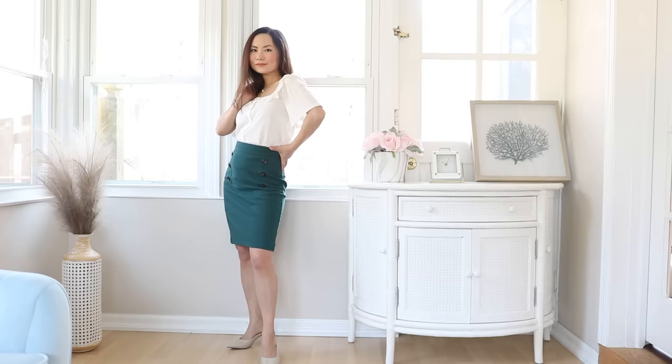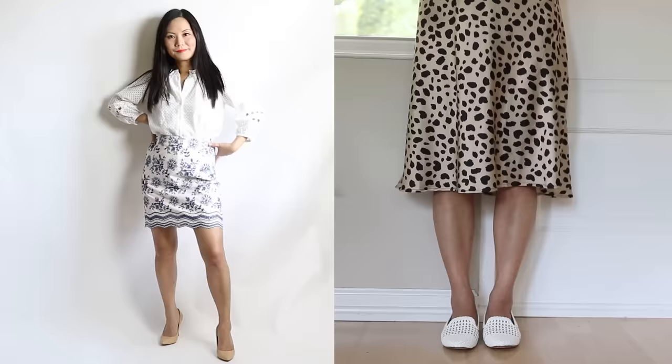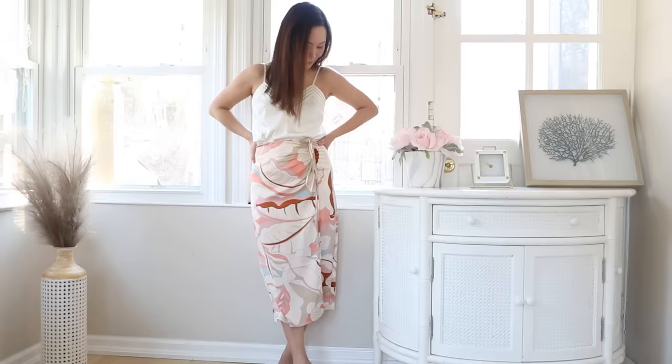Midi length. When it comes to your skirts or dresses, your hemline is really critical. Generally speaking, the shorter they are, the more youthful they're going to look on you. You don't have to wear mini skirts — there's a big range between mini and midi. Knee-length skirts are universally flattering for women of any height. If you want to go a little longer, just below the knee is still quite flattering.